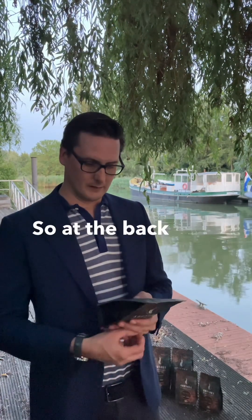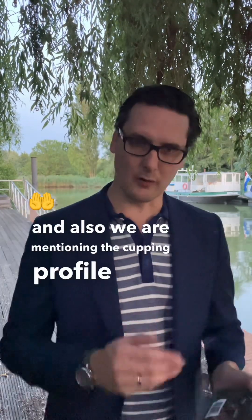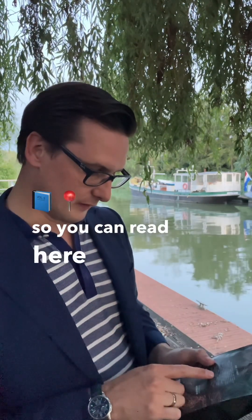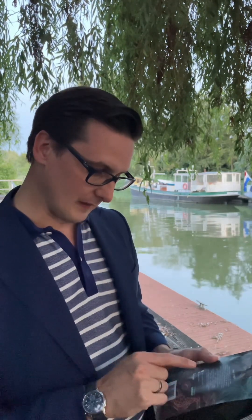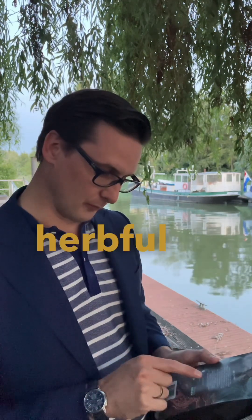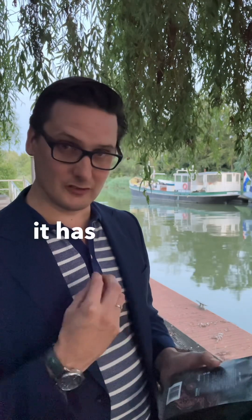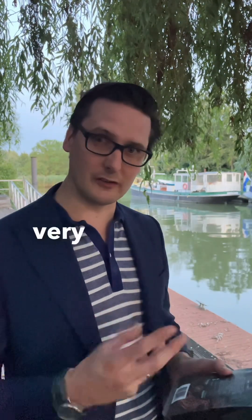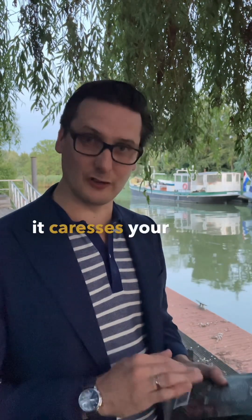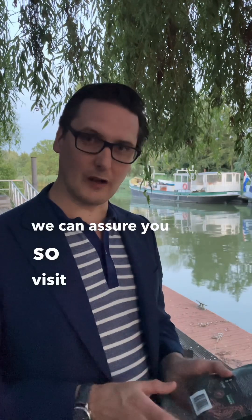At the back we are telling the story short and also mentioning the cupping profile. You can read here it's a spicy citrus, medium body and acidity, a mild herbful taste. It's very delicate, it has no bitterness at all — very herbful, very light, very soft. It gathers your taste.